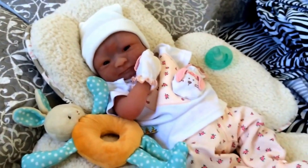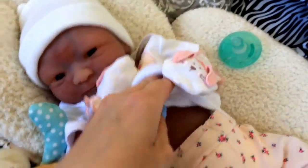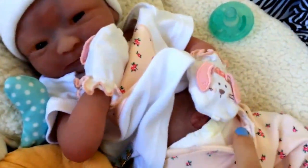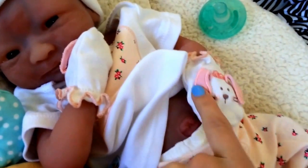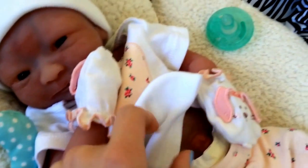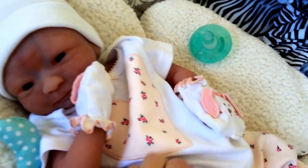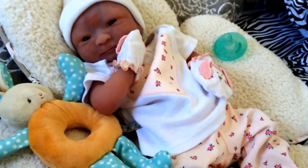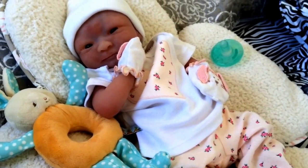She looks so sweet and I'm just so in love with her. I love the fact that she's full body and she looks so realistic. I love her little belly button — it's so cute! I think we are going to get ready for the day. I'm gonna get her ready for her bath and stuff like that.